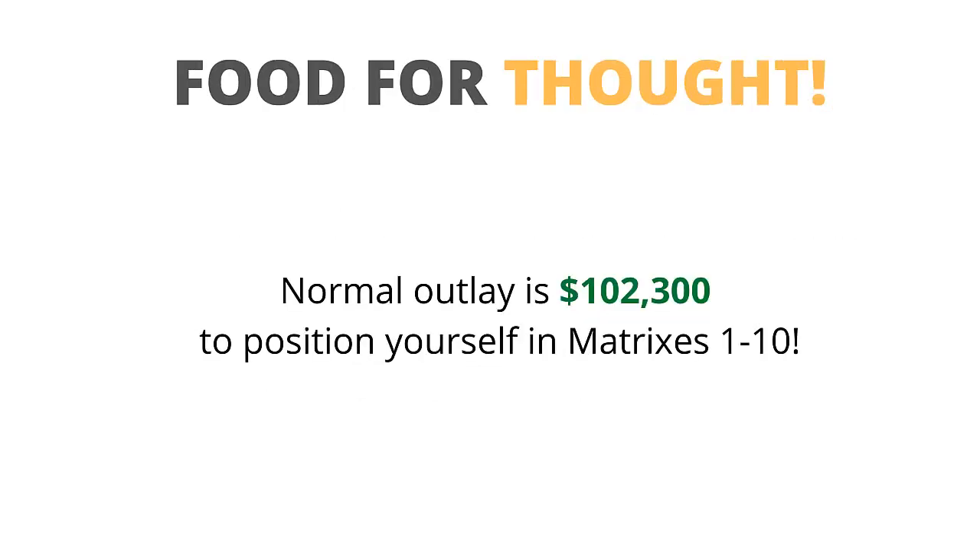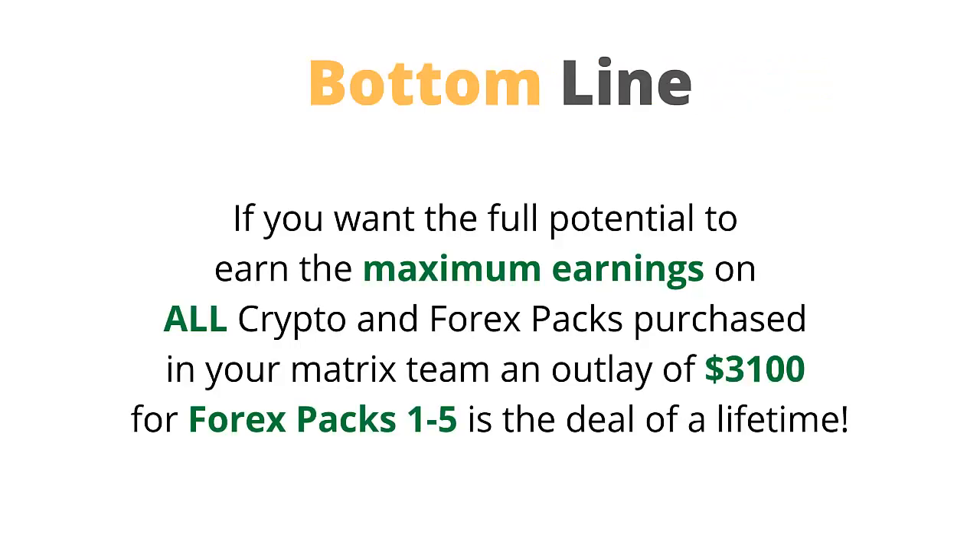Here's some food for thought: the normal outlays are $102,300 to position yourself in matrices 1 to 10. Bottom line, if you want the full potential to earn maximum earnings on all crypto and Forex packs purchased in your matrix team, an outlay of $3,100 for Forex packs 1 to 5 is the deal of a lifetime. Thanks for watching and have a great day.